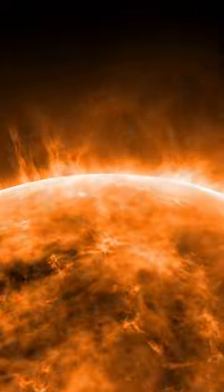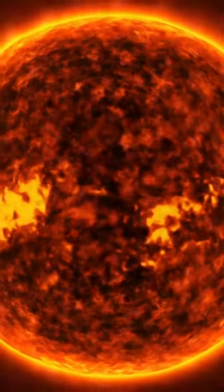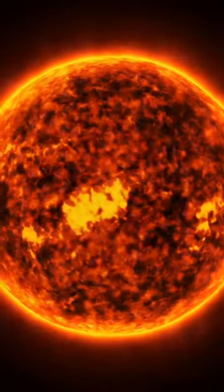The sun produces 3.846 × 10²⁶ joules of energy every second. This energy is generated through the process of nuclear fusion in the sun's core, where hydrogen atoms combine to form helium and release vast amounts of energy in the process.